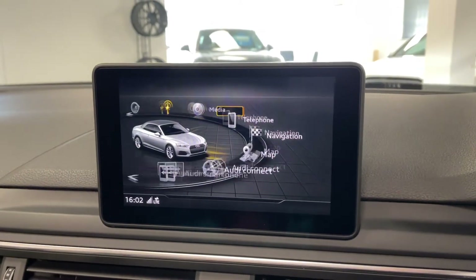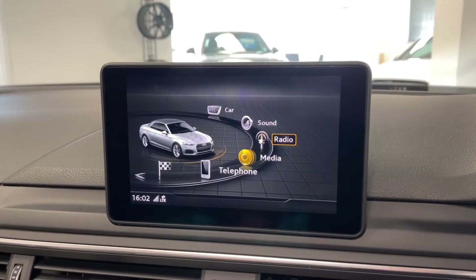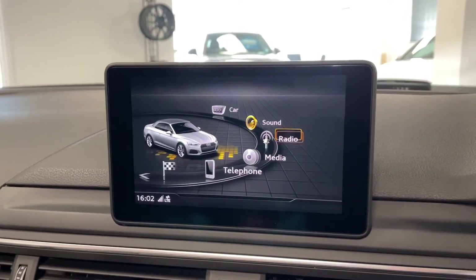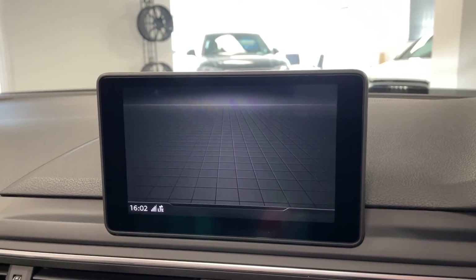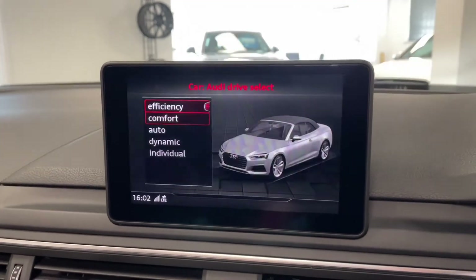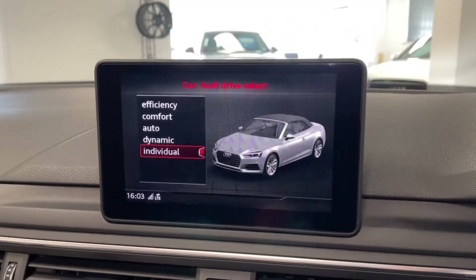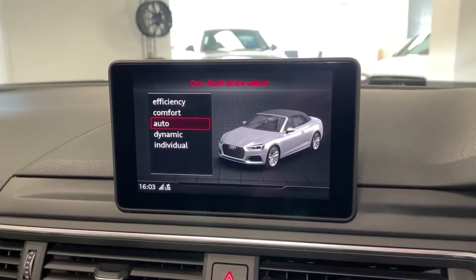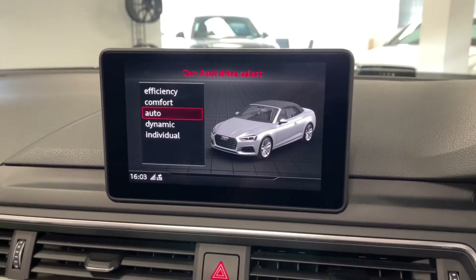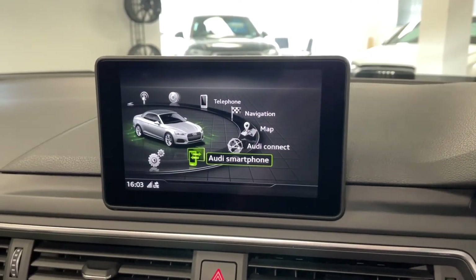We've got the main menu here — this is the new generation of MMI, so it's all really easy to see and use. We can also look at the various drive select modes: efficiency, comfort, auto, dynamic, and individual. These change things including the weight of the steering, throttle response, and the way the car changes and holds on to gears, really altering the characteristics of the A5.